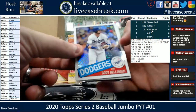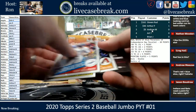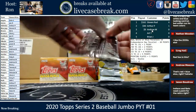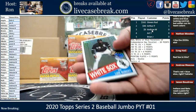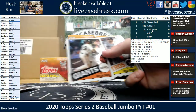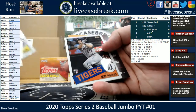All right, we have Bellinger, Randy Johnson, and a Rojas. You got a Robert Rookie. Jalen Davis, Quiddy, and Jake Rogers.